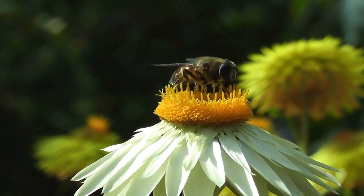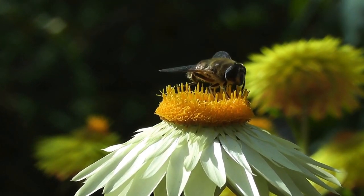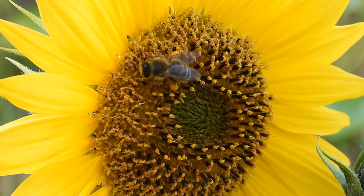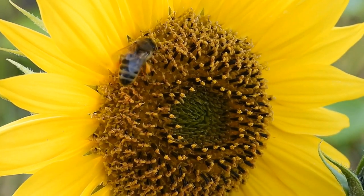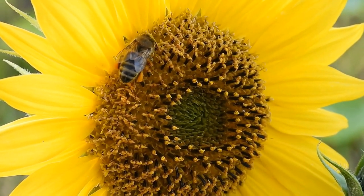Honeybees, in particular, are important pollinators of sunflowers. They gather nectar and pollen from sunflower heads, inadvertently collecting and transferring pollen as they move from flower to flower. As honeybees visit different sunflowers, they cross-pollinate, ensuring successful fertilization and seed production.